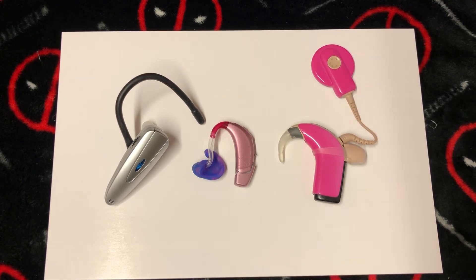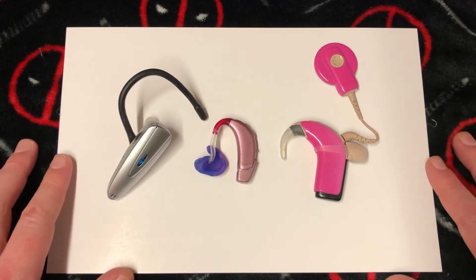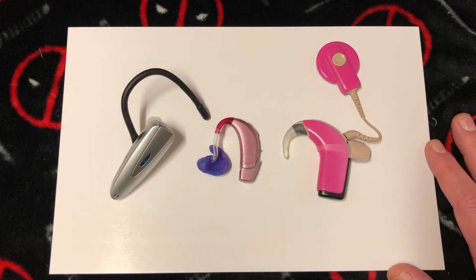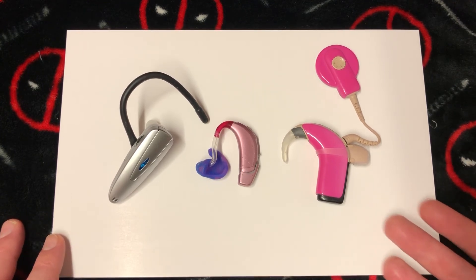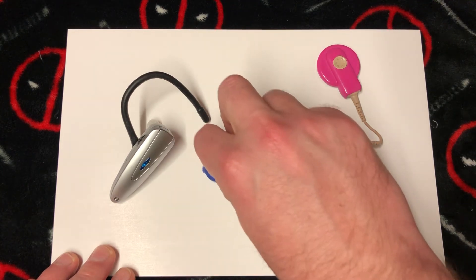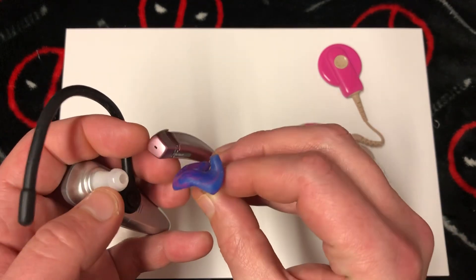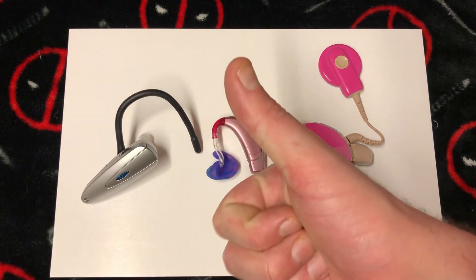Thank goodness for this kind of technology. A lot of people say technology takes us further from nature and makes us cold-hearted — well, it also gives my daughter the ability to hear, so take that. Anyway, that's the difference between a sound amplifier, a hearing aid, and a cochlear implant. One more thing: with a hearing aid, they try to get a soundproof seal around your ear — if you don't get that seal, it's going to screech. Have a good one, folks, take care of each other.